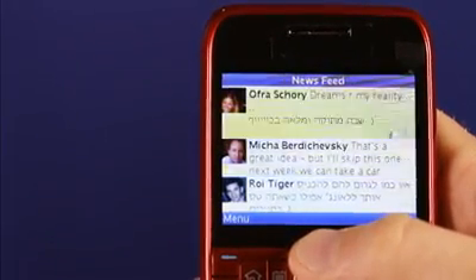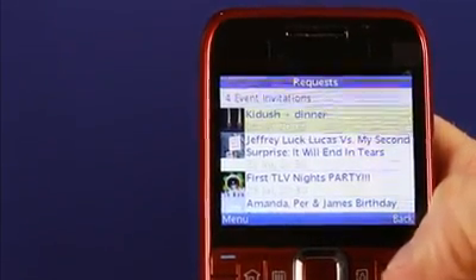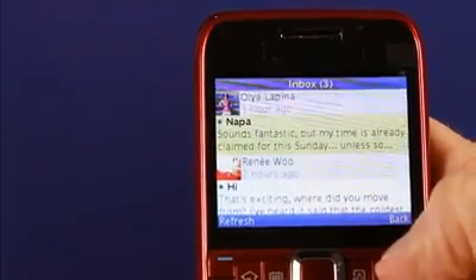At the top of the newsfeed you have quick links to a lot of useful stuff. You can see the requests and the friend invitations, you can check your inbox, you can update your status, and you can even upload photos.